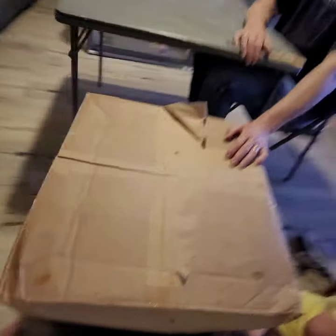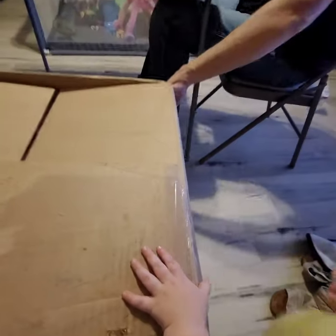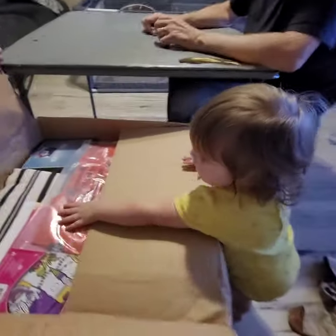This is box number one. We got two huge boxes like this. I don't think I'm going to go through all two boxes with y'all because that's going to make for a long video, but I'll give you an idea of at least some of the stuff that's in here.